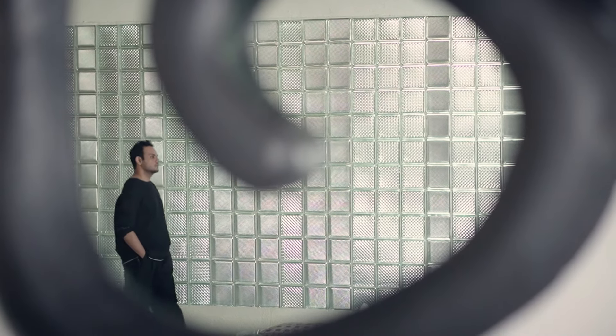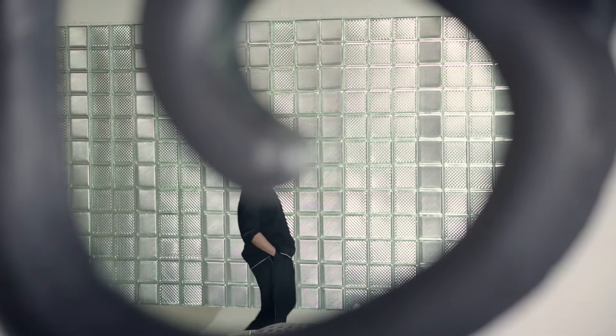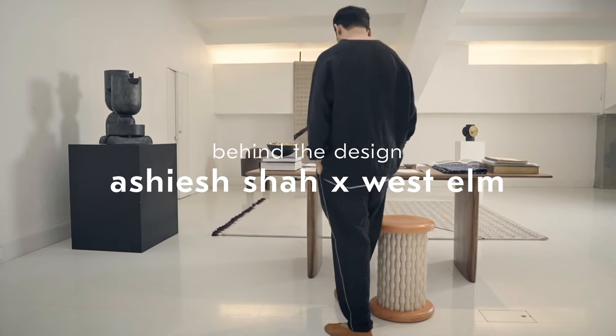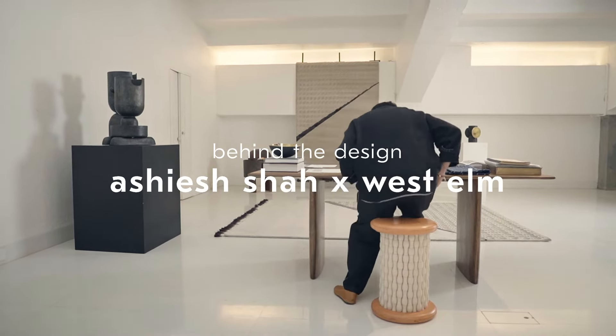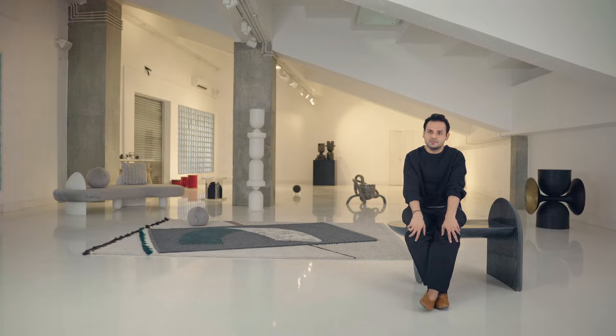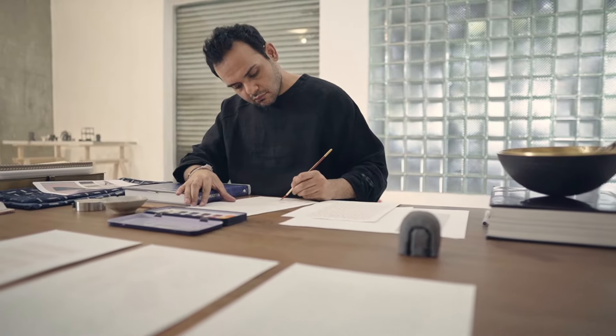I'm Ashiesh Shah. I'm an architect and a visual thinker. I draw a lot of inspiration through art, and a lot of the philosophies — like wabi-sabi — finding perfection within imperfections.